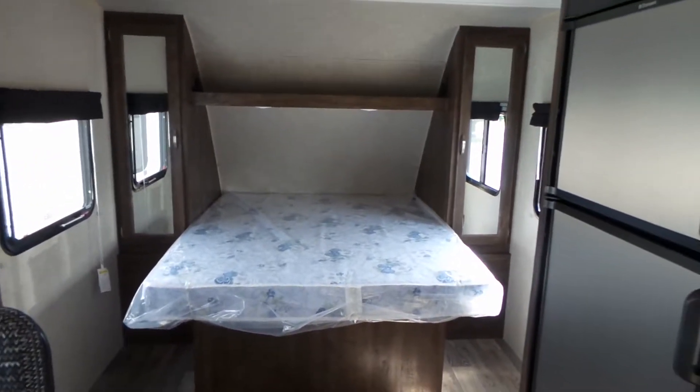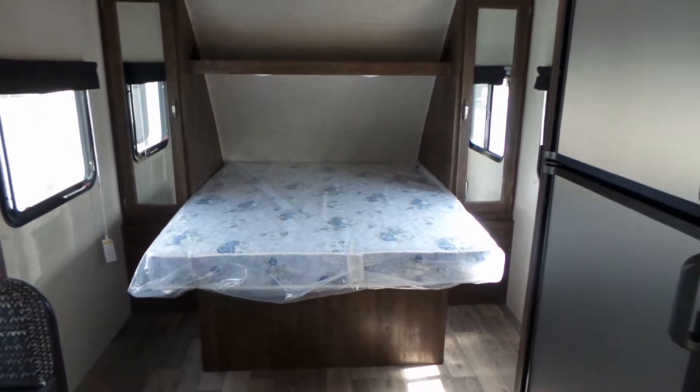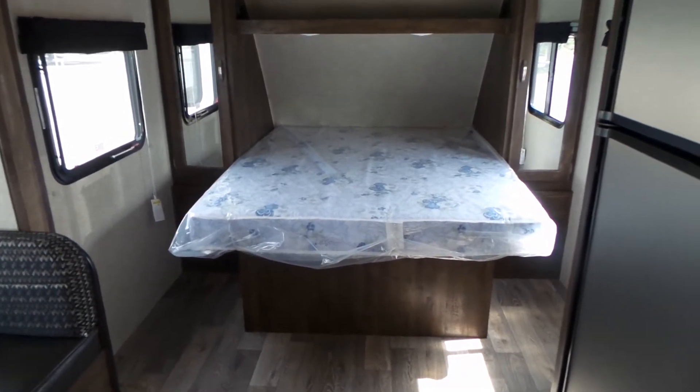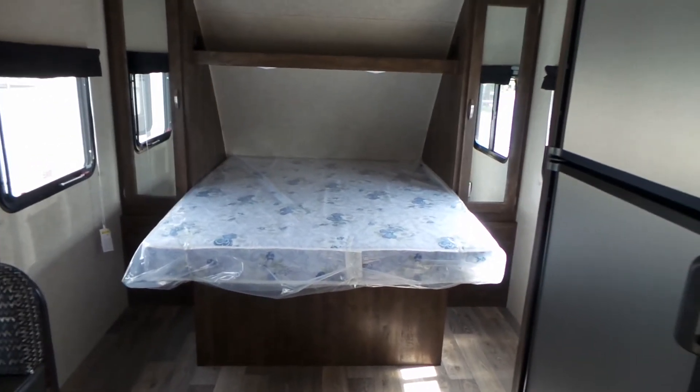give us a call at Mike Roseman RV Sales locally at 545-2319, and long distance at 1-800-811-8733. Thank you.